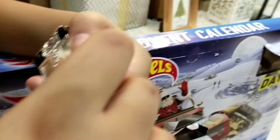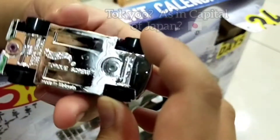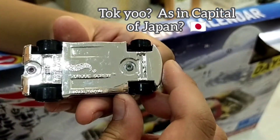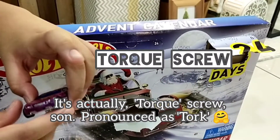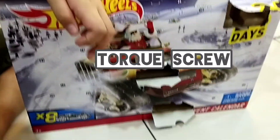What's the name of the car? Check the... Tokyo screw. Torque — Torque Screw, not Tokyo. Not Tokyo. Tokyo Drift. Very nice.